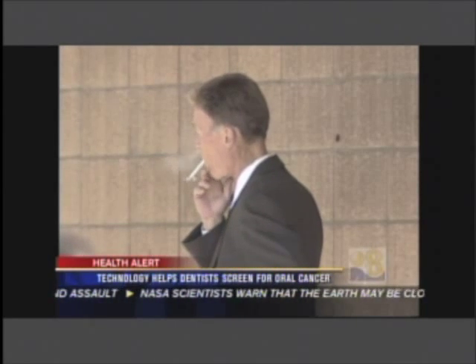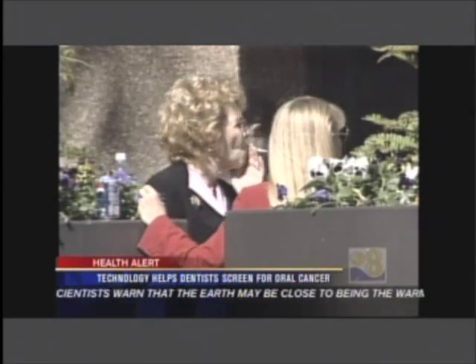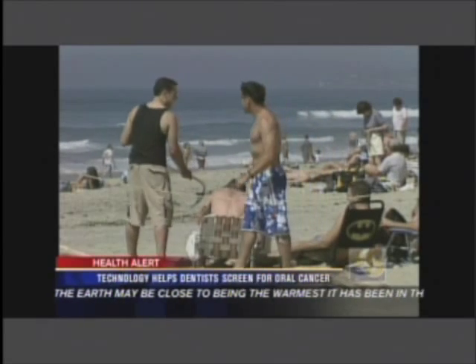Nowadays, dentistry is not so much just drilling and filling of a tooth anymore. It's simply looking at everything else. And that includes oral cancer, which may be caused by tobacco use, alcohol and sun exposure, among other things.